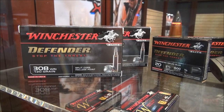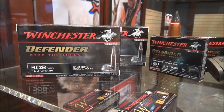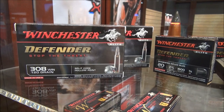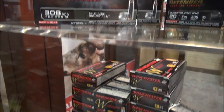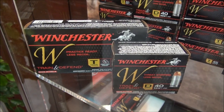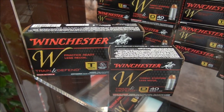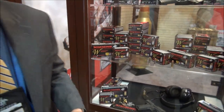They've changed their name, and I have a gentleman here we're going to speak to about the marketing of the product. It's now called the Defender line, and they also have what is called the Train and Defend line. Let's talk to Mike — he's going to tell us about these two products and what makes them the best personal self-defense ammunition in the world.